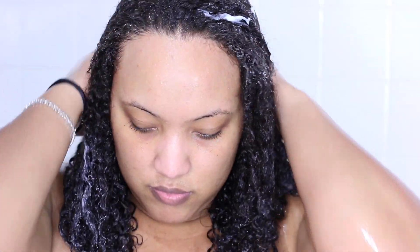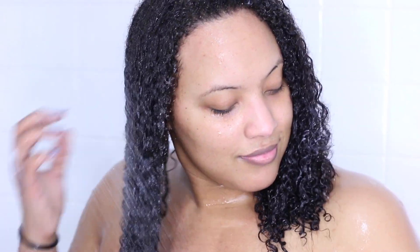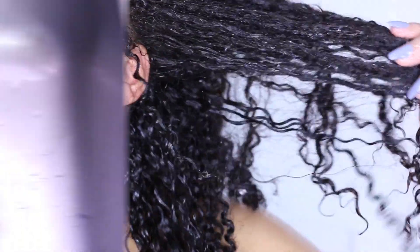Hack number two: the next time you're in the shower using a regular conditioner — not a deep conditioner — make sure you leave some in your hair. Do not rinse all of it out, because it will really define your curls and act as a leave-in conditioner. It is okay to keep it in there; it will not damage your hair.